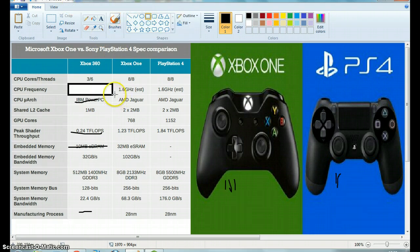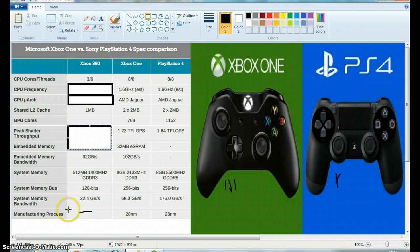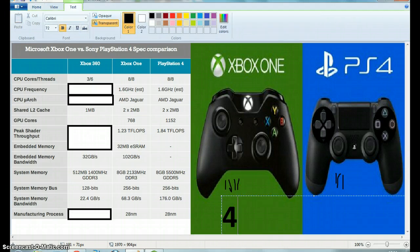Again, we're just going to judge this one on the PS4 and the Xbox One. We've got the CPU micro-architecture — I don't really know much about this, but the Xbox One and the PlayStation 4 have both got the same thing, so we're just going to give both of them a point. We've currently got the Xbox on four points and the PS4 on three points. From now on we're not going to put the little lines in because that takes a while.